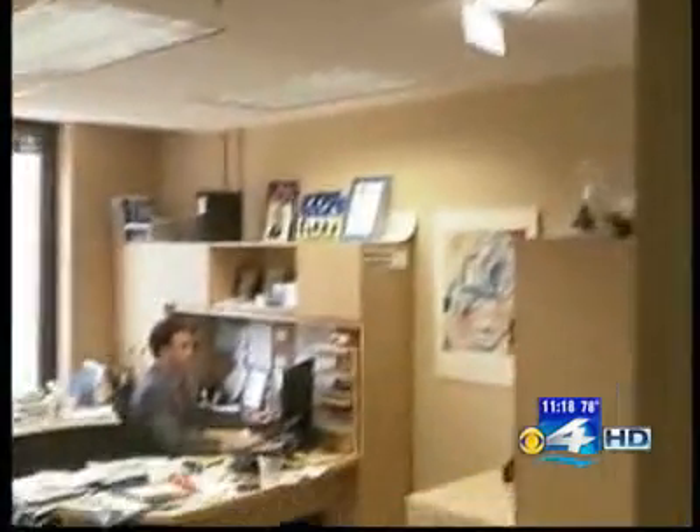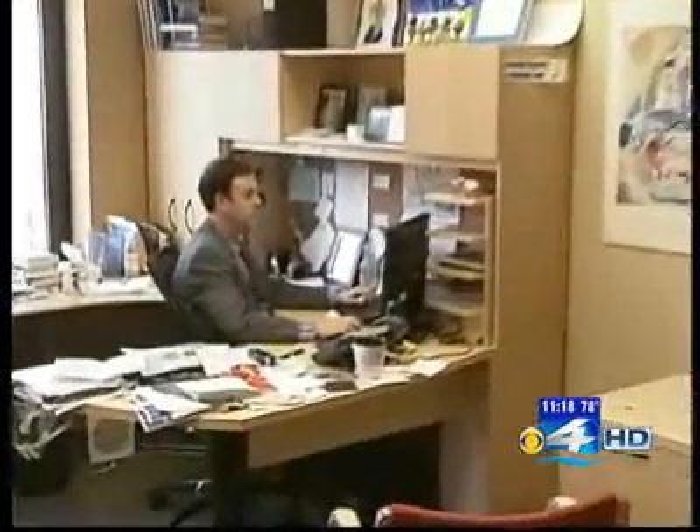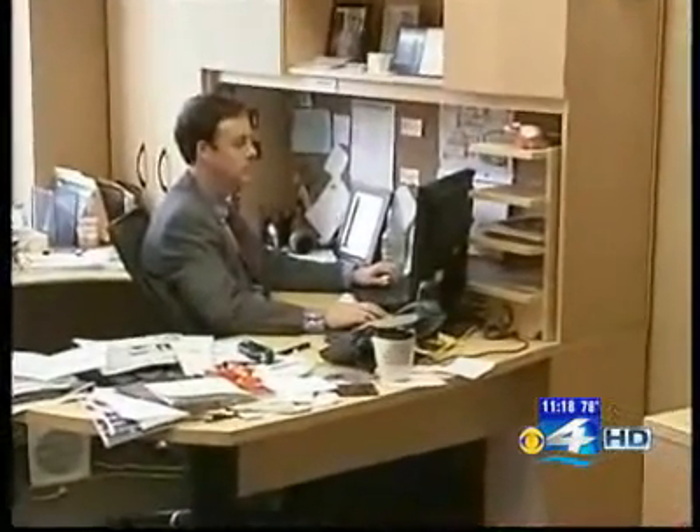It's an incredibly intrusive thing for the government to be able to track you. Jay Stanley heads the technology and liberty program at the American Civil Liberties headquarters in Washington, D.C. The government is trying to claim that they should be able to get location information about your phone — both where you've been in the past, and also in some cases to track you in real time — without going through the Fourth Amendment and showing probable cause that you're involved in wrongdoing and getting a warrant.